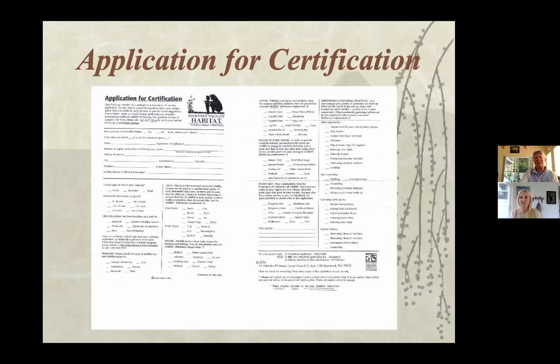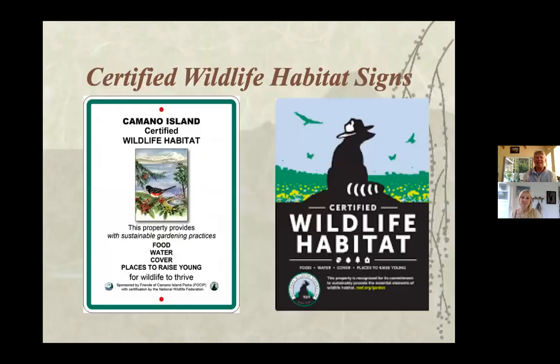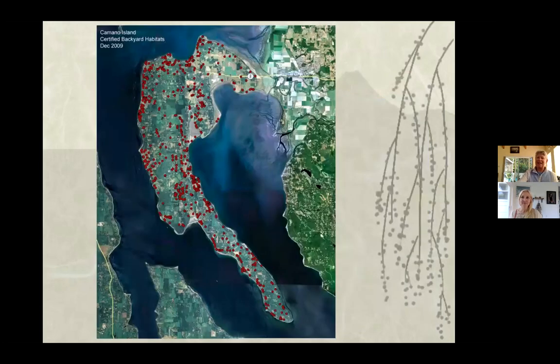It's beautiful for the superficial beauty but also because it's doing a lot for the critters. Once you certify, you can let others know — we have signs. The Camino sign is $15; I can meet you at the park and ride at Terry's Corner. You need to be certified to have the sign, but I get calls from people who want to certify just because they want the sign.